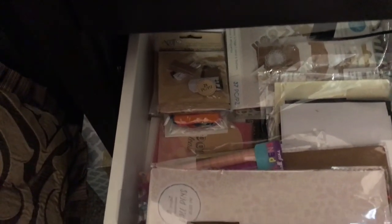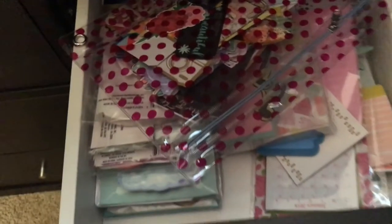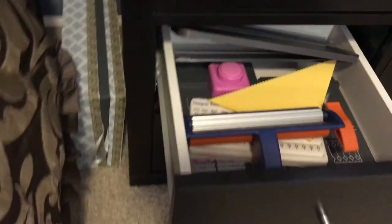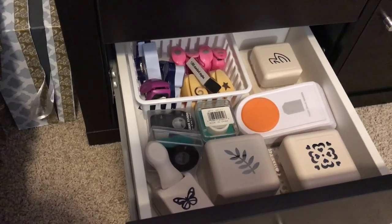The second drawer has pins, tags, envelopes, and different things like that. This top one has a whole bunch of embellishments and things like that. This one has post-it notes, sticky notes, and different things. Down here in this one is my ribbon, and right here has my punch boards, paper crimper, and my little cutting boards. Then this last one has all of my punches in it.